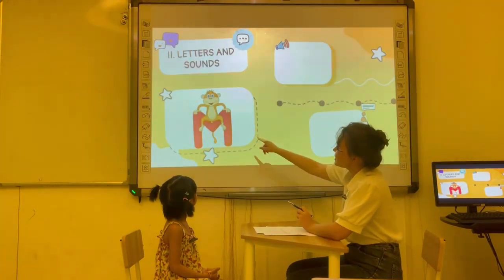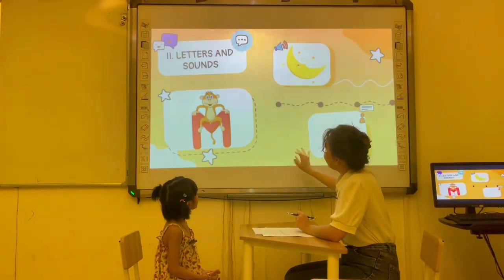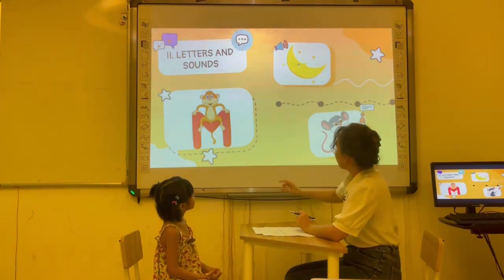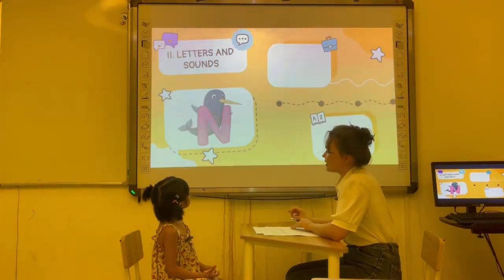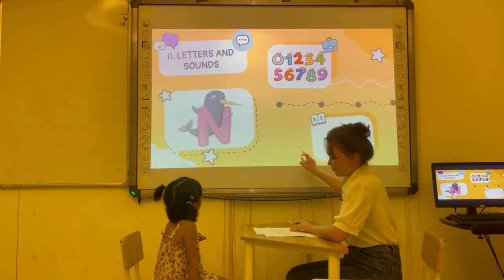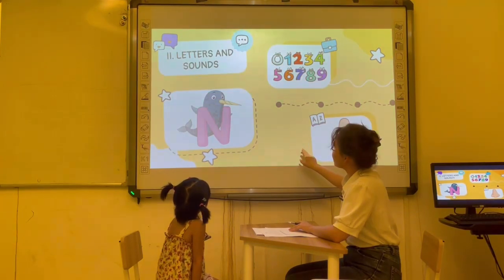Now, look at this. What letter is it? Letter M. Okay. M is for moon. M is for moon. M is for mouse. Okay. Letter N. N is for number. Number. Number. N is for nose. Nose. Okay.